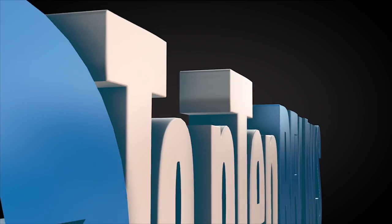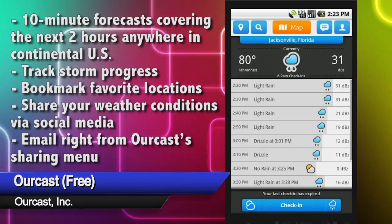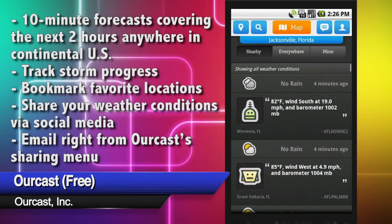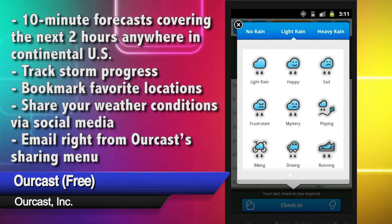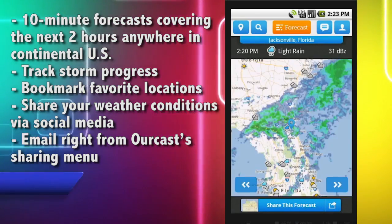We're back with a list of must-have Android apps for the summer of 2013. Summertime is all about enjoying the weather, so keep tabs on it and add your own two cents with Ourcast. Ourcast combines official weather service data with input from users like me and you, giving you an accurate, short-term, super-local weather forecast.